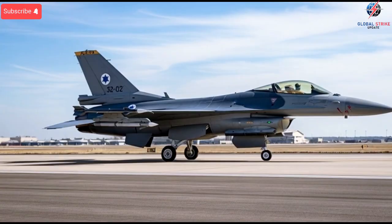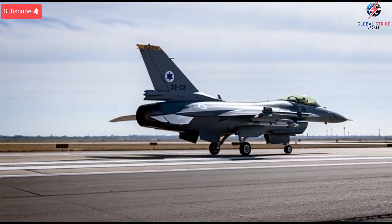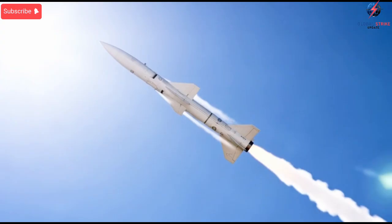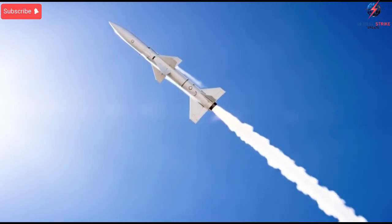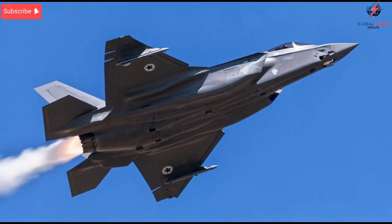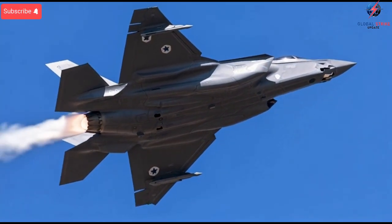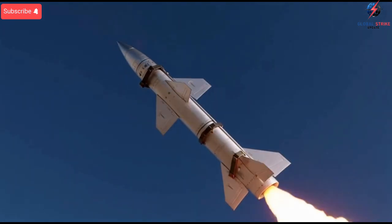In the world of modern military technology, strength isn't just about size, budgets, or the number of aircraft a nation owns. Sometimes real power comes from innovation, necessity, and the ability to adapt quickly. And that's why today's topic is so fascinating: a small country like Israel has moved ahead of the United States and France in several areas of advanced jet and missile technology.